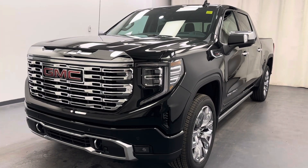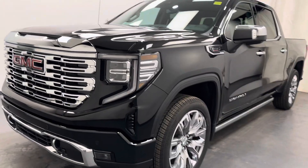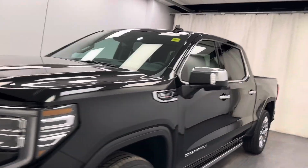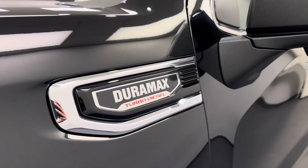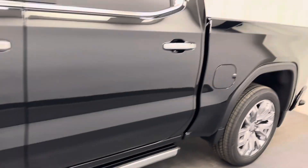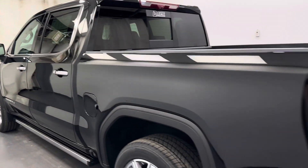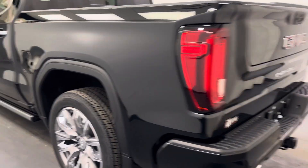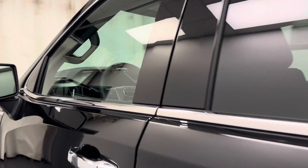Hey guys, today you're checking out stock number 262637. This is a 2025 Sierra 1500 crew cab Denali in onyx black. Let's take a look at some of the interior features we've got on this unit.